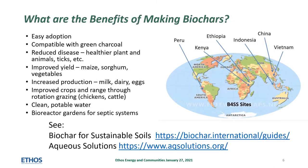Biochars used in small amounts in combination with a nutrient source like manure or leaves from agroforestry crops can have many benefits. It's easy to adopt biochar as a technique. Making biochar is compatible with making green charcoal. Biochars have been shown in practice to reduce disease, making healthier plants and animals. Often yield is improved as organic matter is built up in the soil. Feeding biochar can result in increased production of milk and eggs. Soil is improved by animals through rotational grazing. Biochars can be used to filter water and in systems to make clean potable water.